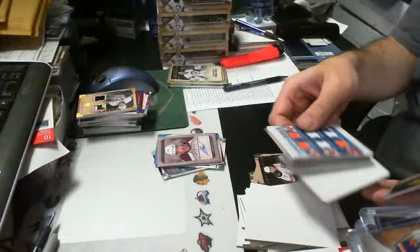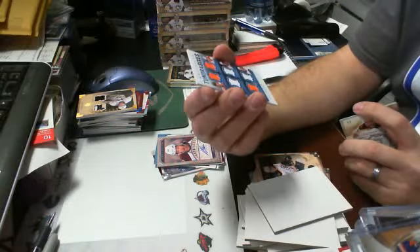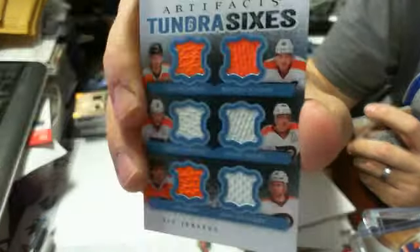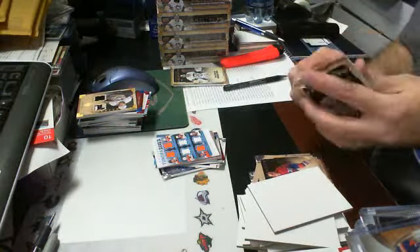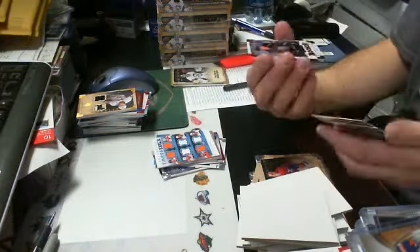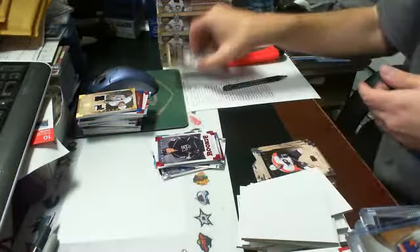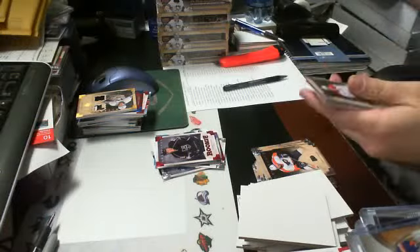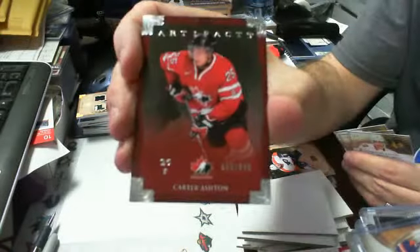We have a Tundra Sixes of Claude Giroux, Brayden Schenn, Scott Hartnell, Daniel Briere, Matt Read, and Sean Couturier for the Philadelphia Flyers — a case hit. A Ruby rookie parallel of Tyler Toffoli out of 299 for the LA Kings. And the last pack is a Team Canada short print of Carter Ashton out of 999 for the Leafs.